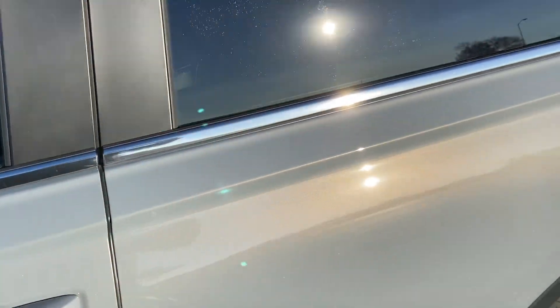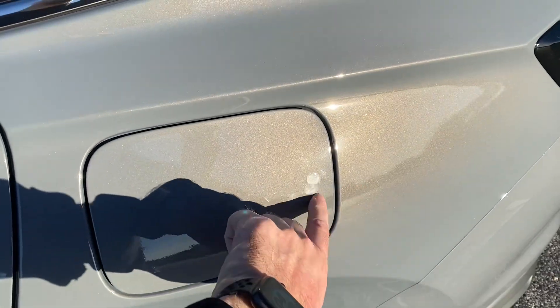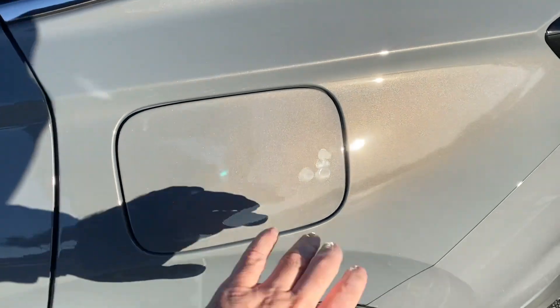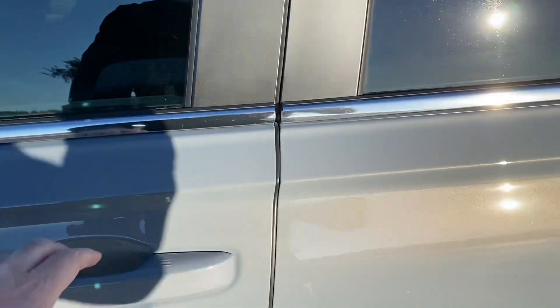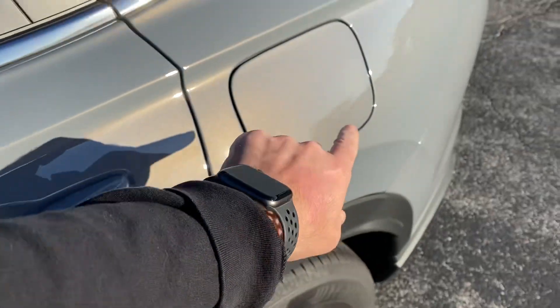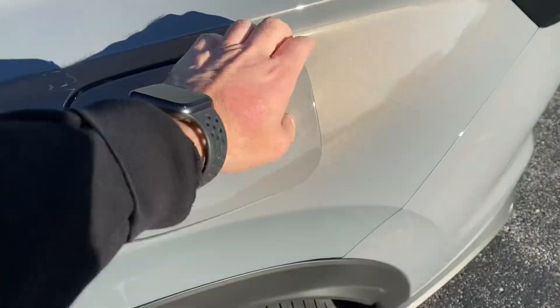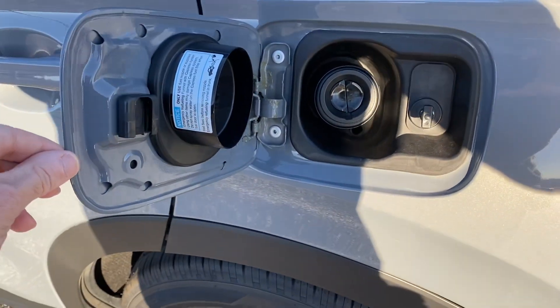If the vehicle is locked — like right now, it's locked — you press the gas cap but it will not open. I had trouble myself doing it at the gas station. Come to find out, if you unlock the vehicle, it's now open. You just push it and it pops open.